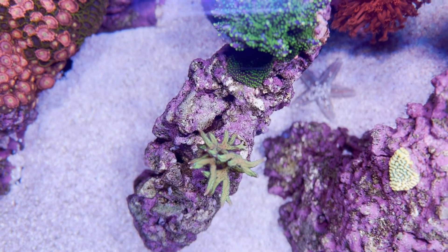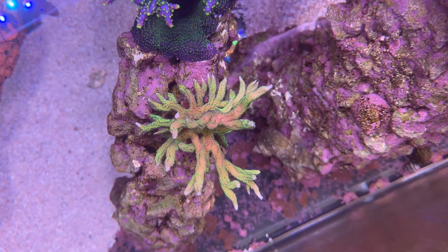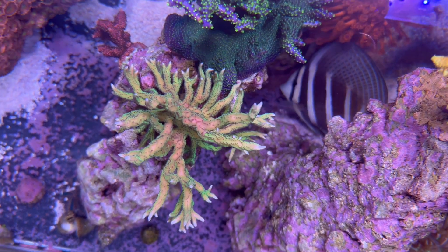Next, we have Bird of Paradise — nine months of growth, 15 months of growth, and 30 months of growth.